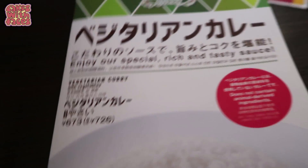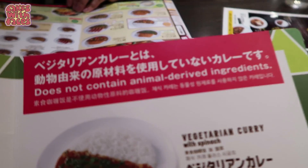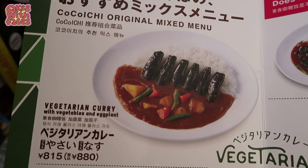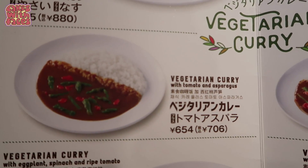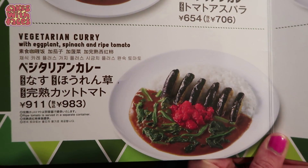It's vegetarian curry with vegetables — oh wow, there's a whole choice! This is amazing! And it says at the top: it does not contain animal-derived ingredients. So there's curry with vegetables and eggplant, tomato and asparagus, eggplant, spinach and ripe tomato.